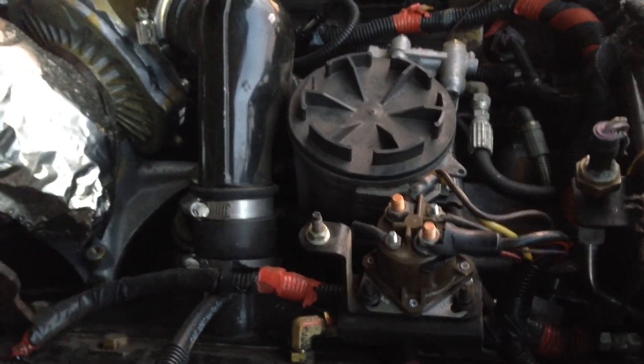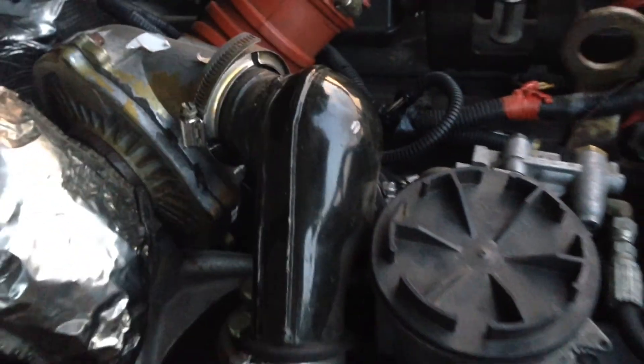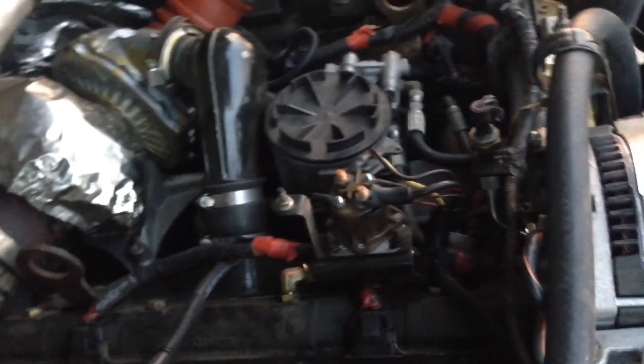Hey folks, how's it going? Welcome to the channel. R&D Diesel here. If you've got a 1994-1997 7.3 PowerStroke like I've got, these things didn't come from the factory with intercoolers. And one of the things you can do whenever you're starting to get to high performance, when you start adding in more fuel, you need to control exhaust gas temperature — so you'll use an intercooler.